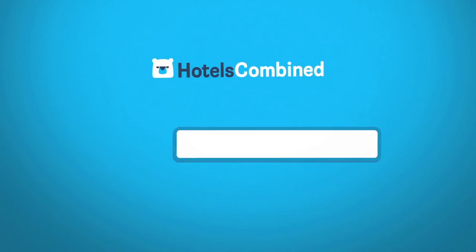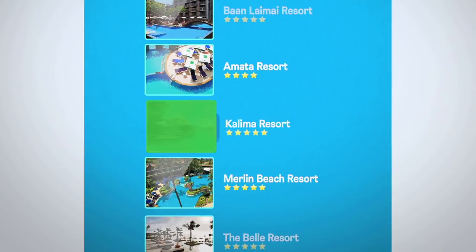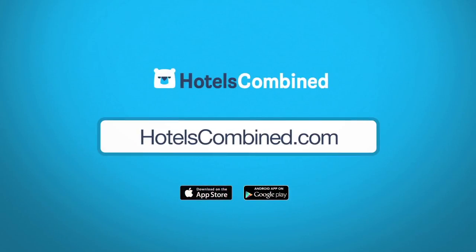Just like Hotels Combined, which quickly compares hundreds of hotel booking sites and combines them into one simple search. So finding the best deal is easy. Save on your hotel at Hotels Combined or download our free app today.